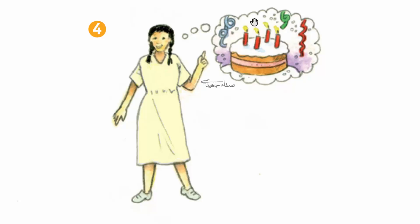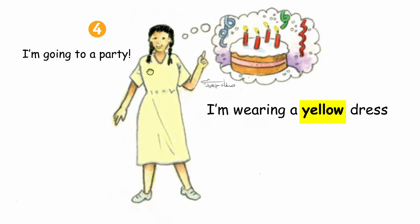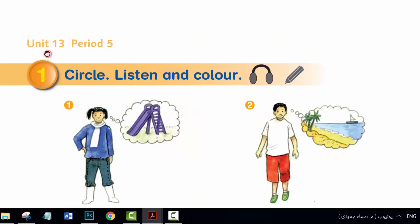I'm going to a party. I'm wearing a yellow dress and grey shoes. Unit 13.